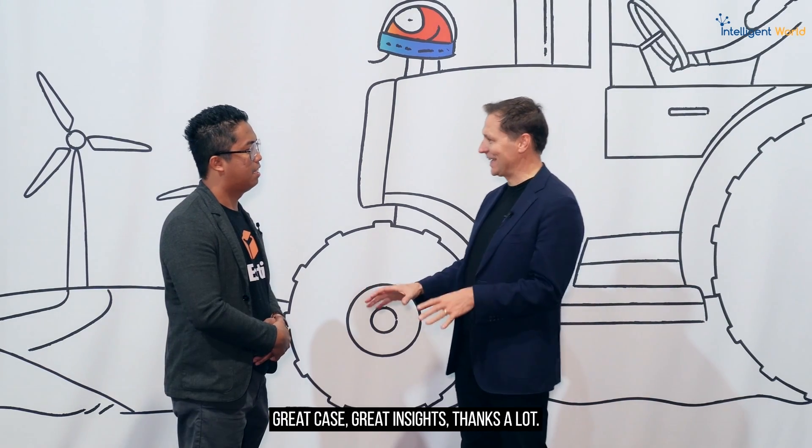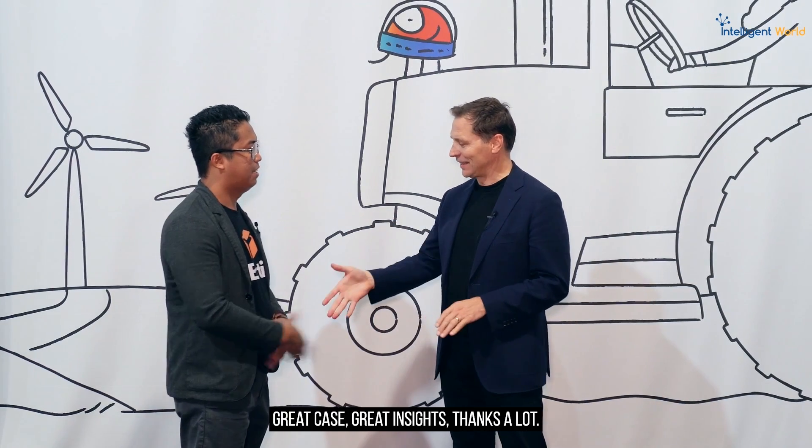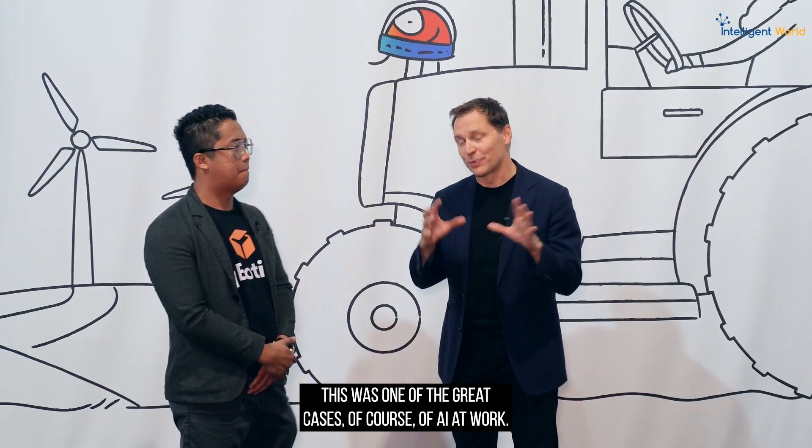Russell, thanks a lot — great case, great insights. Thank you so much. Thank you for watching. This was one of the great cases of AI at work. Look forward to seeing you in the next video.